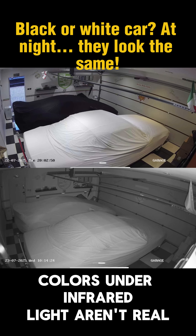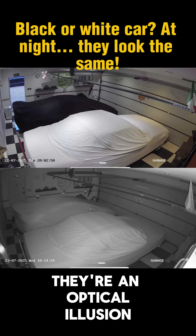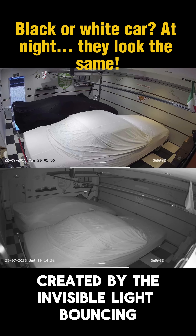So remember, colors under infrared light aren't real. They're an optical illusion created by the invisible light bouncing off surfaces.